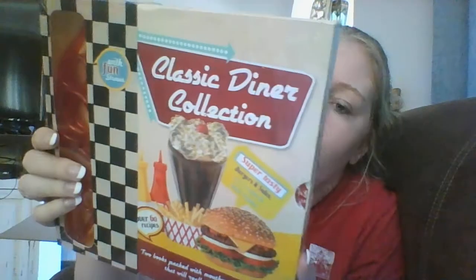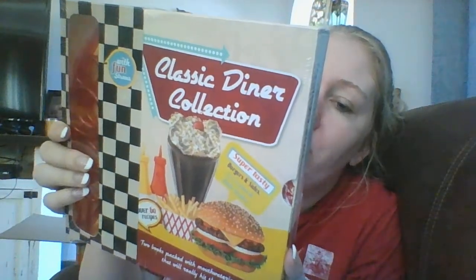I got one of those classic diner collection cookbooks with the straw — this was three dollars. It has the Shake Bar and the Burger Shack books in it, with over 60 recipes. I'm either going to keep that for myself or give it to my second dad — he likes to cook.